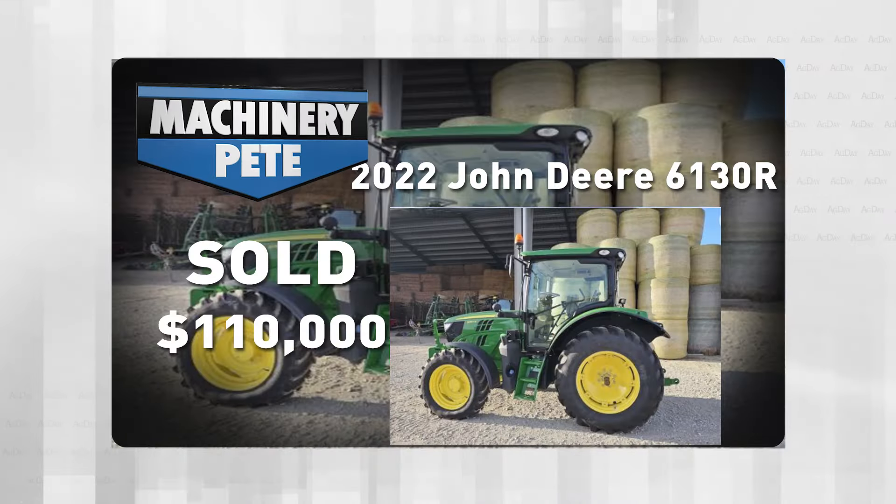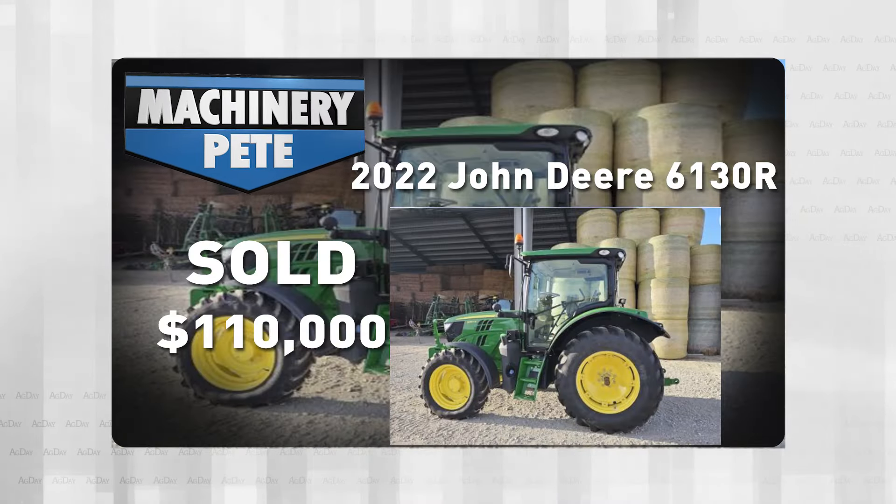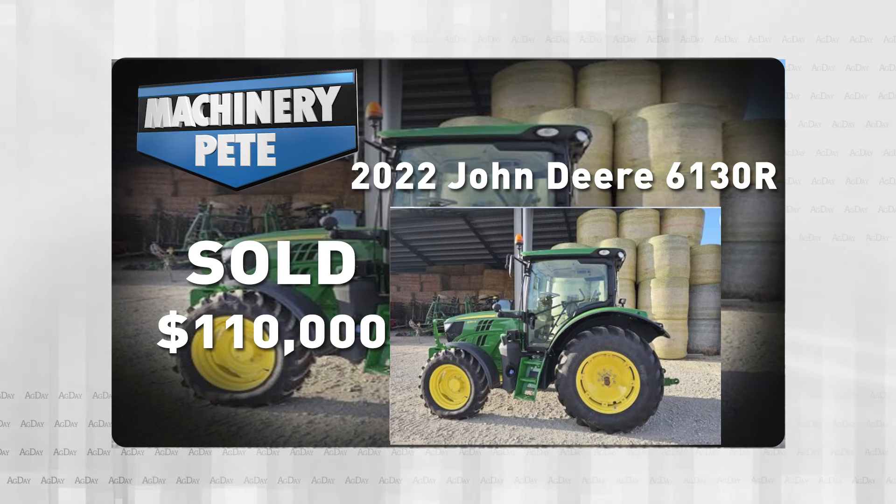And third, how is an item spec'd out? Of course, these days that can make a huge difference. Now, let's take some recent examples on a John Deere 6130R loader tractor. Let's look at four that sold recently.